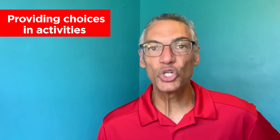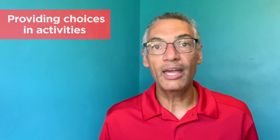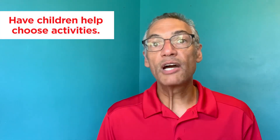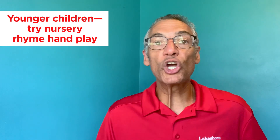Now let's talk about having choices. You want a lot of choices for brain breaks so you can have many throughout the day, and you want those choices to come from both you and your child. For younger children, it might be taking a nursery rhyme and doing whatever physicality goes with it. For example, something as simple as the itsy-bitsy spider: the itsy-bitsy spider went up the water spout, down came the rain and washed the spider out, out came the sun and dried up all the rain, and the itsy-bitsy spider went up the spout again.